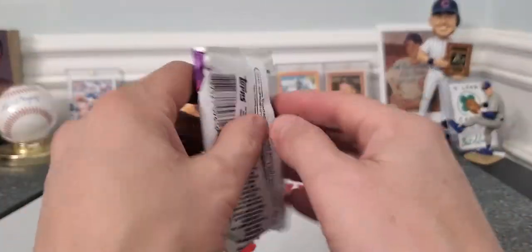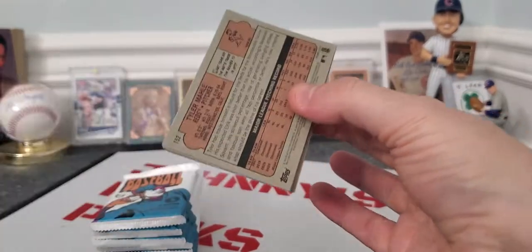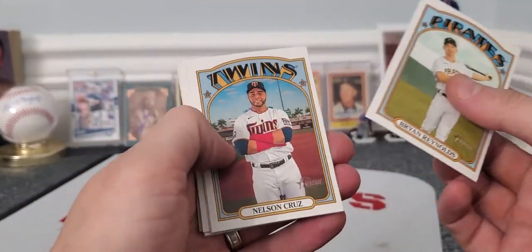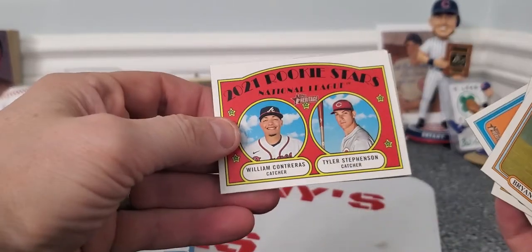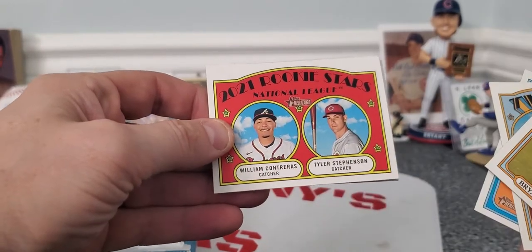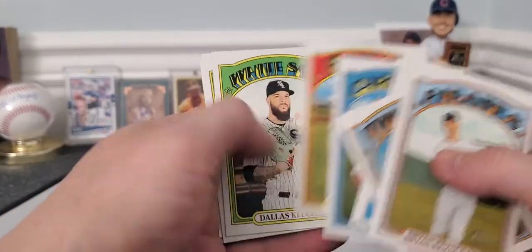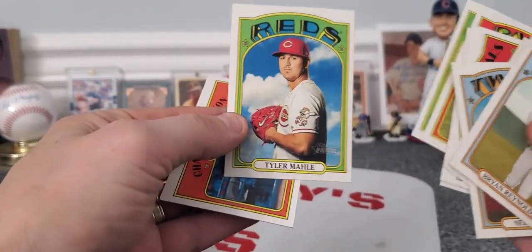I'm going to try not to be negative, guys. I'm going to see if I can be positive. I'm going to look for some rookies in here, maybe some short prints, maybe some cool cards. Charlie Blackman, Ryan Reynolds, Nelson Cruz, Most Valuable Player — who cares. Contreras and Tyler Stevenson — that's a cool rookie card, William Contreras. That's Contreras, that's the smaller brother for the Cubs. That's cool. Goldschmidt, Choi, and Tyler Mail.